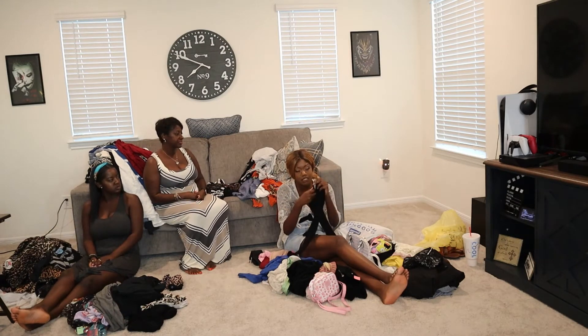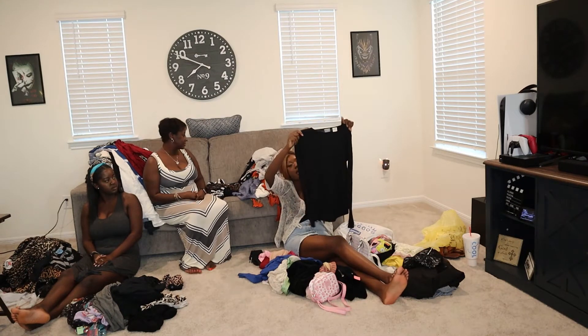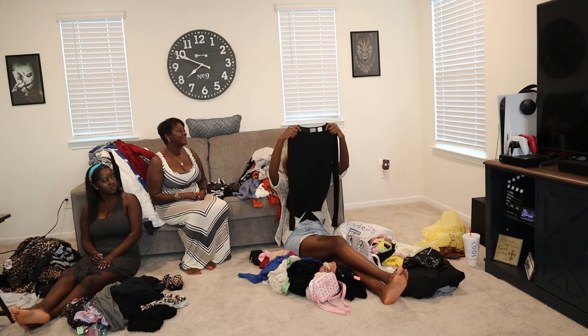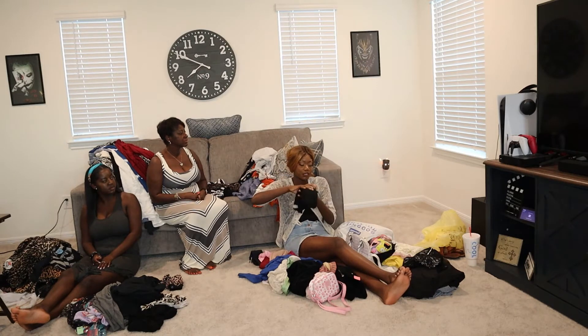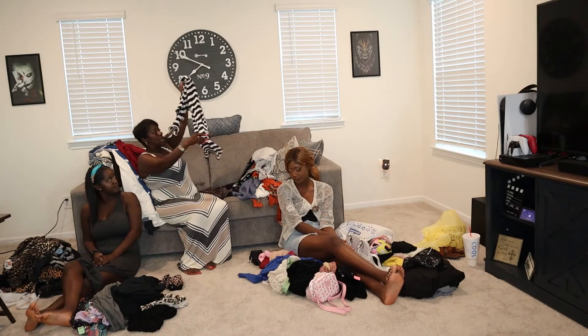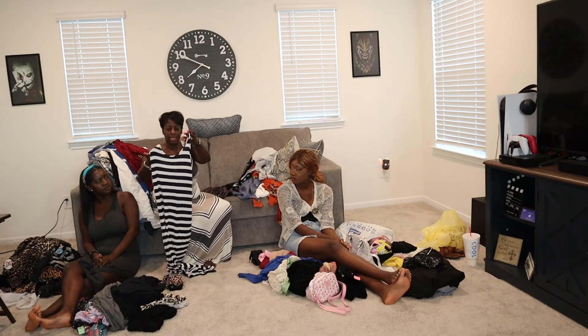I got this basic long sleeve shirt that I'm gonna layer — I would never wear this by itself. I'm thinking putting a tank top over it with a skirt to give off my Lisa Iris vibes. More along the cruise theme, I ended up getting this.